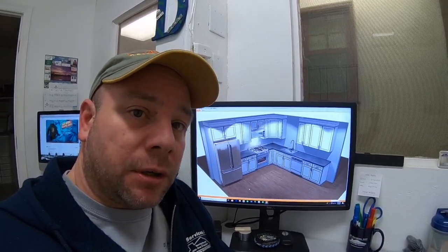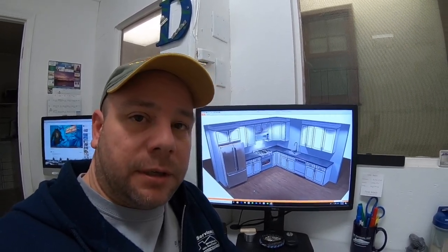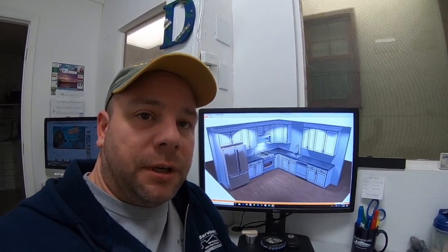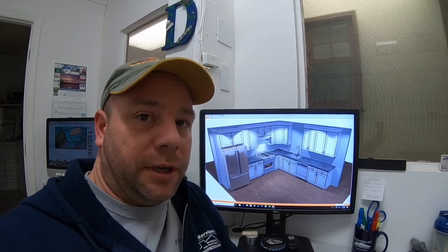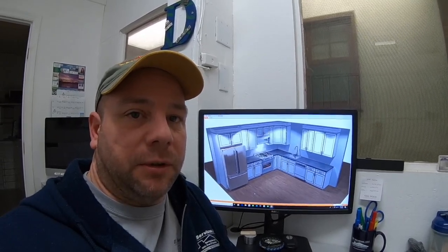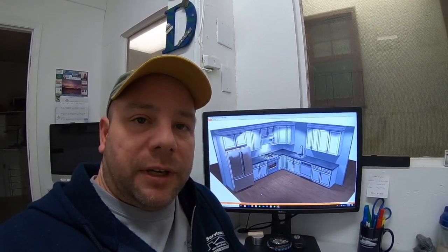There are so many scams and false advertising in the cabinet industry — like 'you can get a 10 by 10 kitchen for $999' — and then you look at what they're giving you: it's not assembled, it's particle board. Before you know it, once you get the kitchen you actually want, you're spending upwards of six, seven, eight, nine, ten thousand dollars or more for a 10 by 10 kitchen.